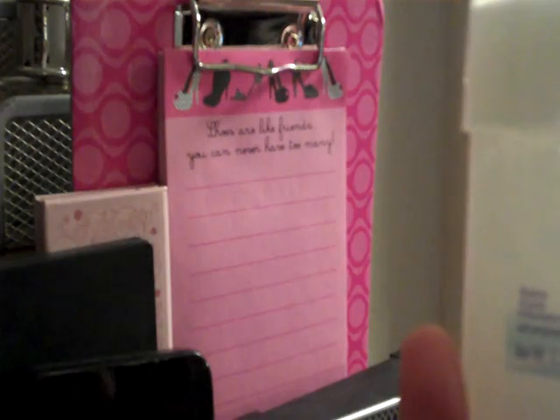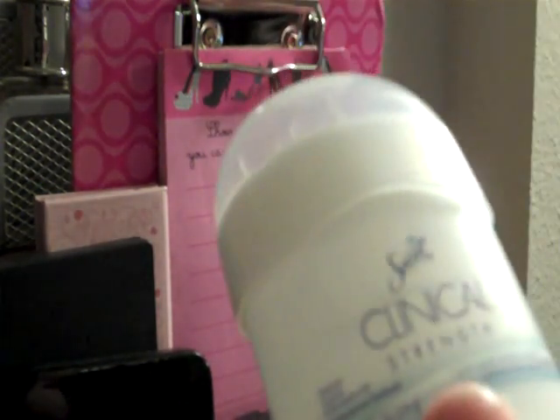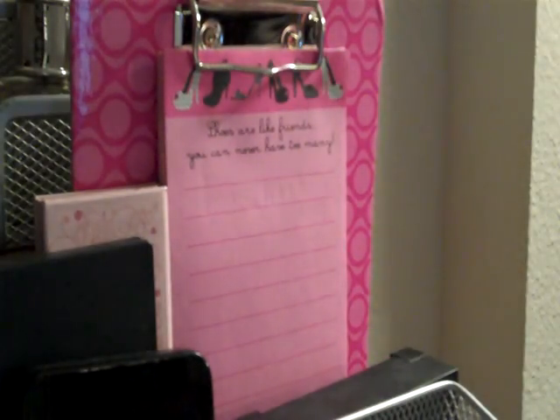I showed this in my free samples video — the Secret Clinical Strength deodorant and antiperspirant. It works pretty good in my opinion, so if you're looking for something strong, I recommend that one.